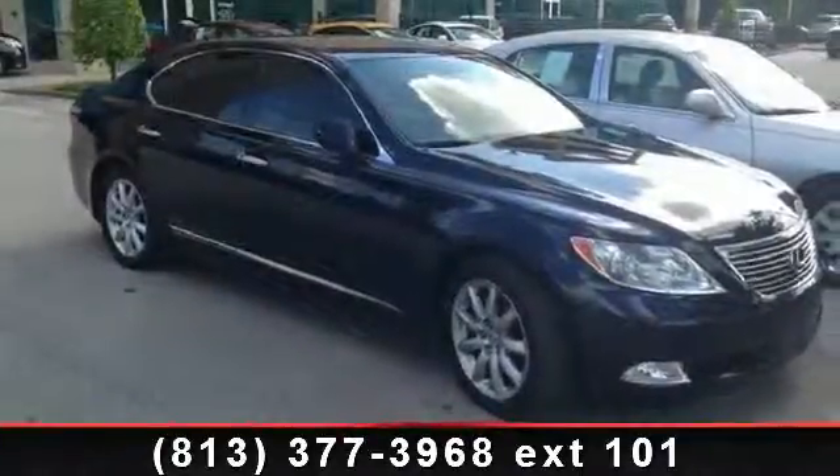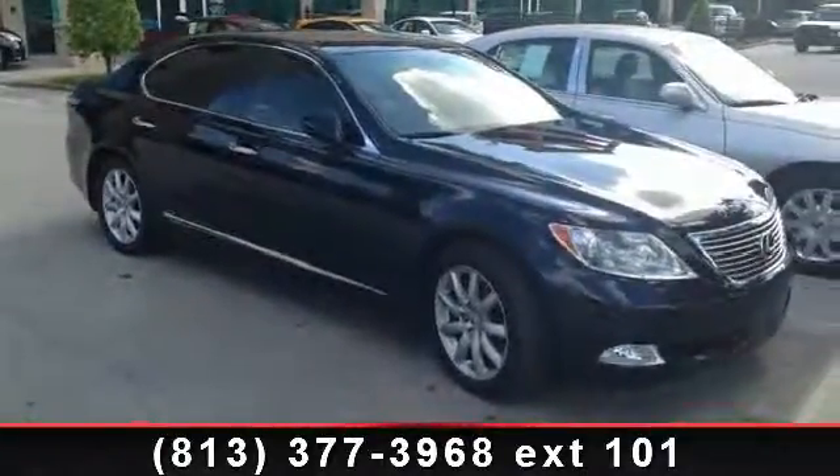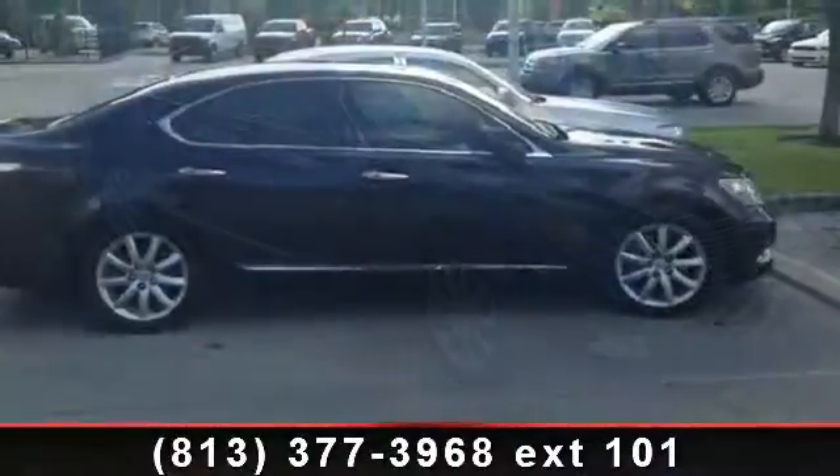Presenting the 2008 Lexus LS 460. Don't miss this great deal on a luxury vehicle.